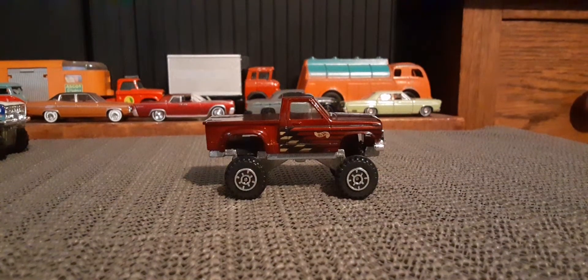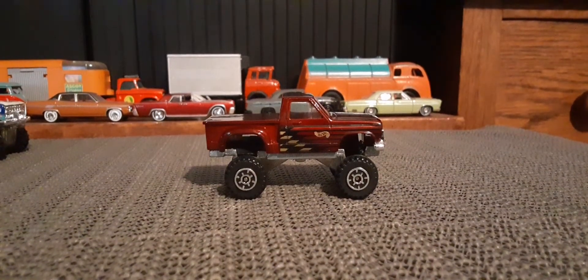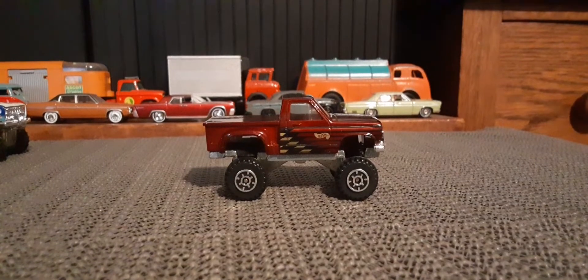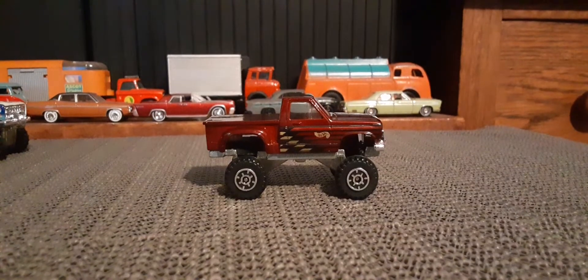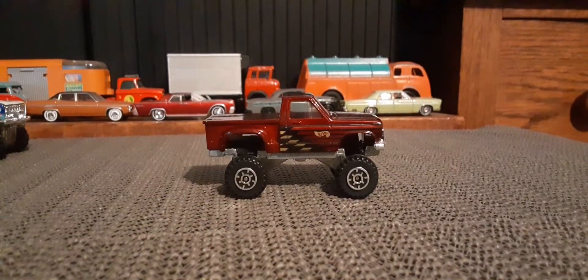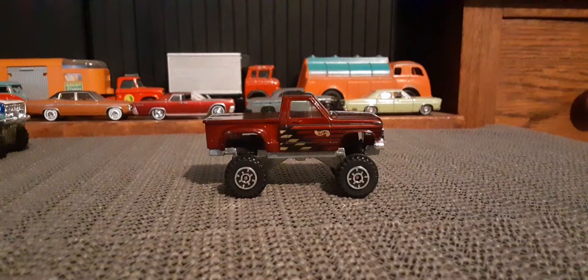Hello again, Toy Car Collectors. I hope everybody's doing well today. So I thought it'd be fun to show all the versions of the Hot Wheels Commando pickup that I have.